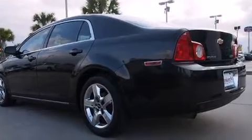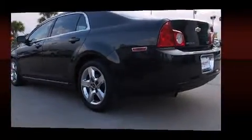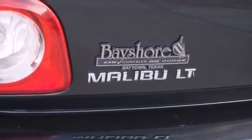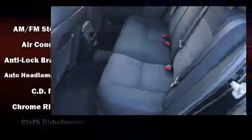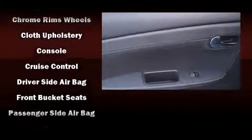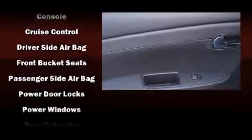Chevrolet ensures the safety and security of its passengers with equipment such as head curtain airbags, front side-impact airbags, brake assist, a panic alarm, OnStar, and four-wheel disc brakes with ABS and electronic stability control. Supplementing these mechanical systems, you'll maintain precise command of the roadway.